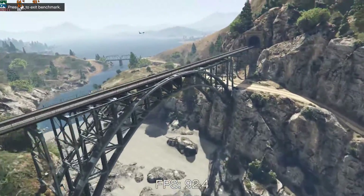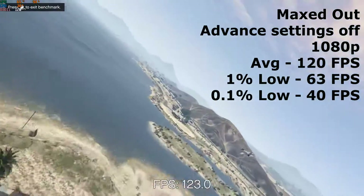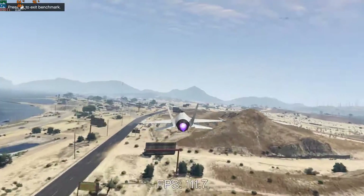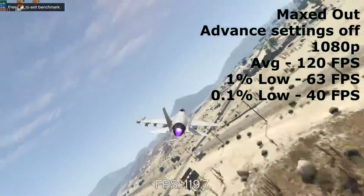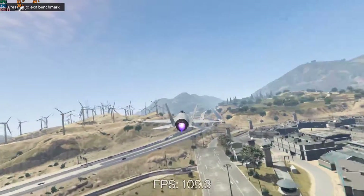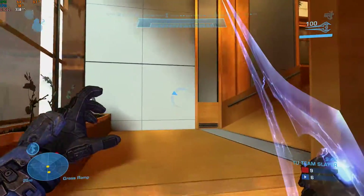The next game I tried was GTA 5 with graphical settings maxed out and advanced graphics options turned off at 1080p resolution. I saw an average of 120 FPS, a 1% low of 63 FPS, and a 0.1% low of 40 FPS in the GTA 5 built-in benchmark. This really surprised me as I was not expecting such a good result with this card.